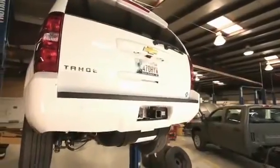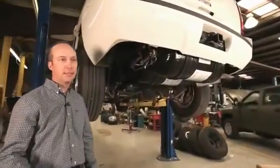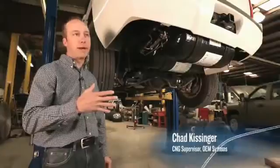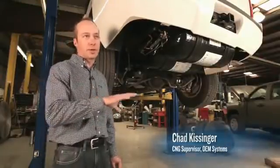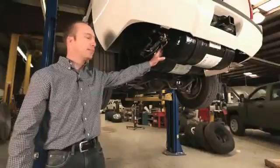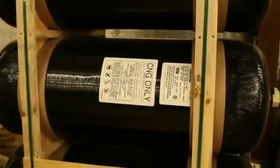There are four types of NGV tanks. Type 1 is a complete steel tank. Type 2 is a steel or aluminum tank with a carbon wrap. Type 3 is a steel liner with a composite wrap. Type 4, as you see here — used here at OEM — is a plastic liner that's completely sealed, and then wrapped with a full carbon fiber wrap.